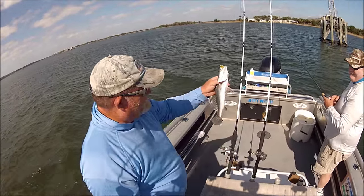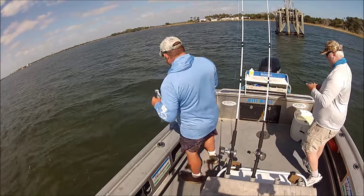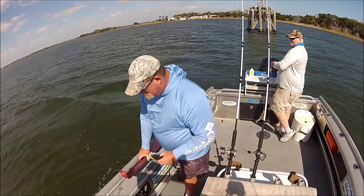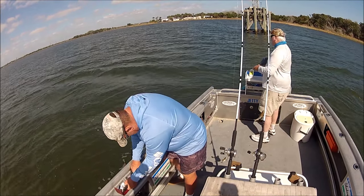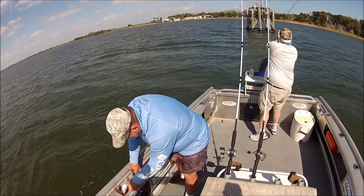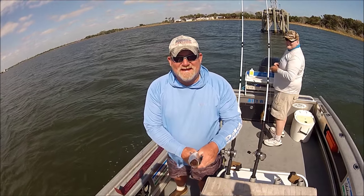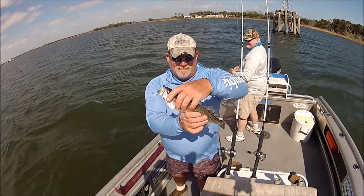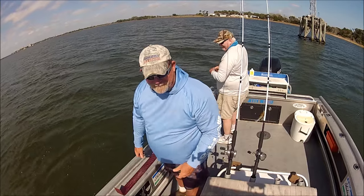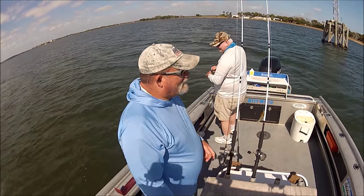Now let's see if he's legal — I'll put him in the trout stretcher. I don't even know if I want to keep this small one. Okay, I'm gonna let him go because he's 1/16th short. He's cute man — he took off. That's me being a nice guy.